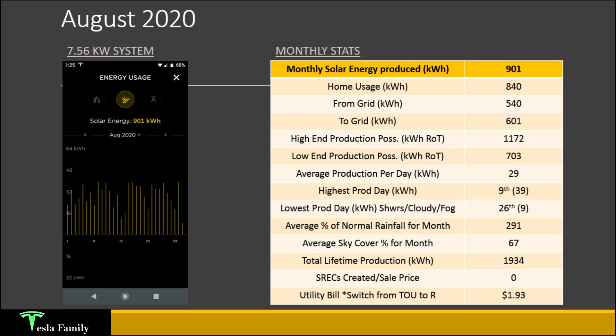Average production per day in August was 29 kilowatt-hours. Highest production day was on the 9th at 39 kilowatt-hours. For August, we're already coming off the peak of the production year bell curve — starting to lose sun angle and unable to produce as much even on sunny days. The lowest production day was on the 26th with only 9 kilowatt-hours — showers, cloudy all day, and fog in the morning. August was a very rainy month at nearly 300% of normal rainfall, due to remnant tropical systems moving over Maryland. Average sky cover for the month was 67%. Total lifetime production now stands at 1,934 kilowatt-hours. No SREC was produced for August since we're just shy of two megawatt-hours lifetime.